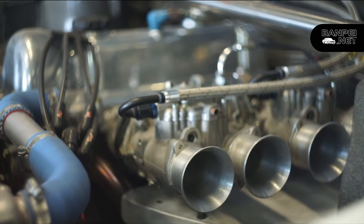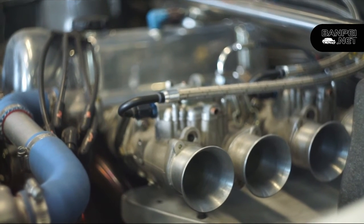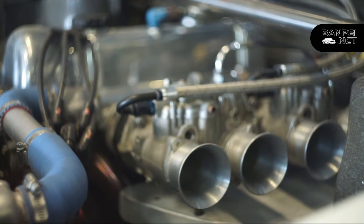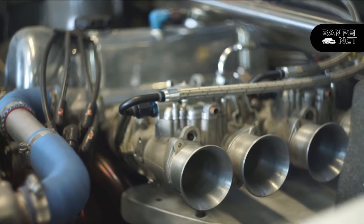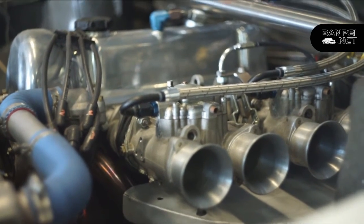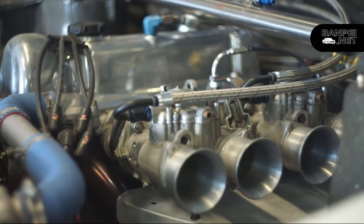The power figures I cannot disclose, but you have to think really near 200 horsepower, with a really smooth power curve going all the way up there.